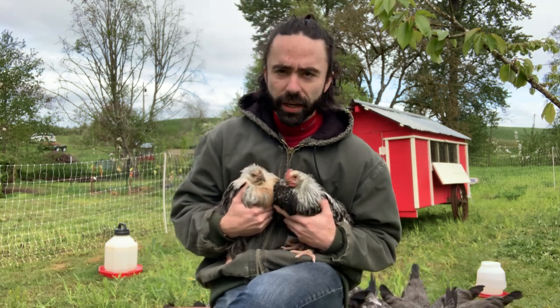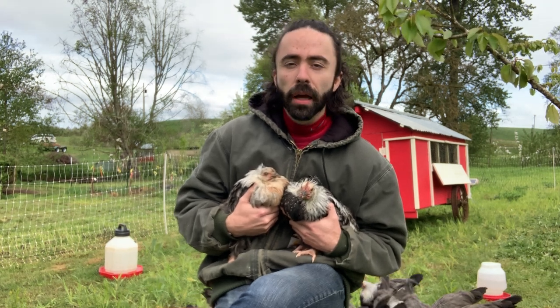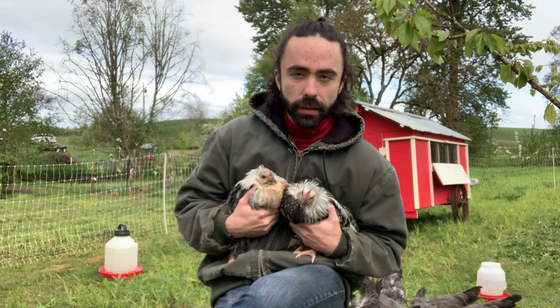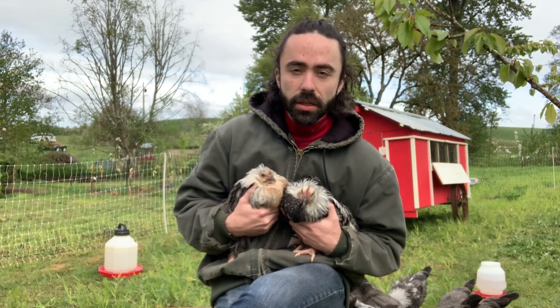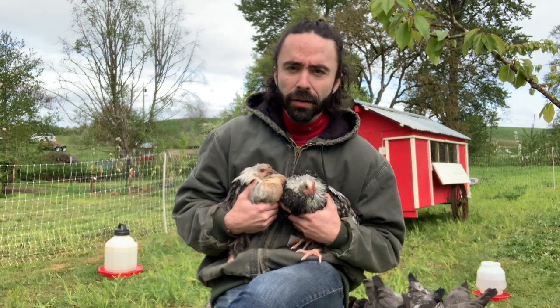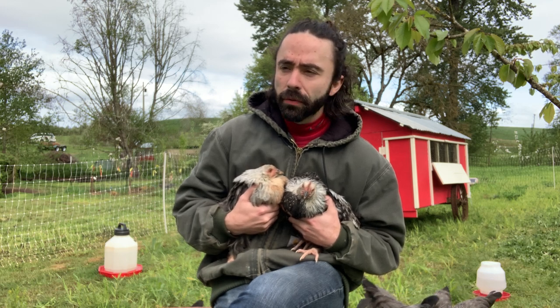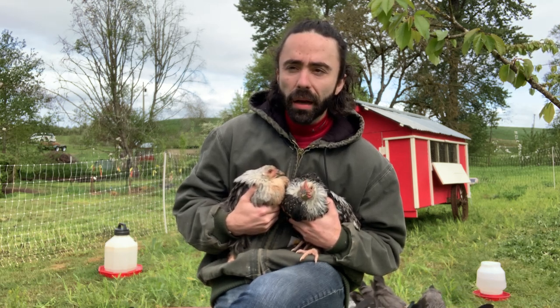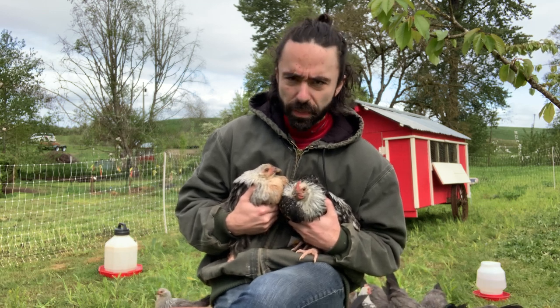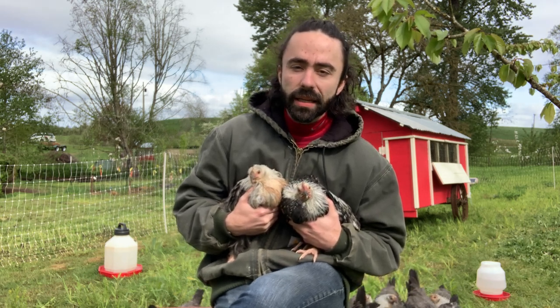A little bit about the history of chickens: chickens originate in southeastern Asia, for the most part from a bird called a red jungle fowl. It's a gorgeous ancestor to the chicken, but it only weighed about two to three pounds — very, very different to the chickens we think of today. They really became a staple domesticated animal because of their dual purpose: you can eat them for their meat, but they also produce eggs.